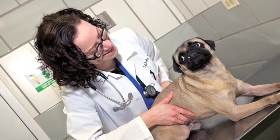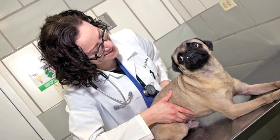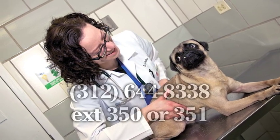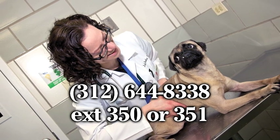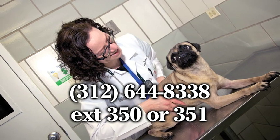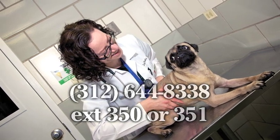Post-surgical care will be provided at no charge until the incision heals. Please call the clinic to schedule an appointment at 312-644-8338, extension 350 or 351.